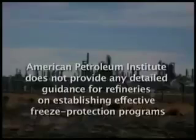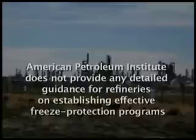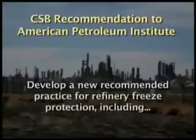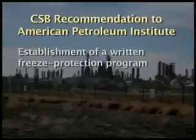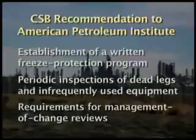Freeze protection could also have prevented the water-filled elbow from fracturing during cold weather. Freeze protection practices at the McKee Refinery were informal — there was no written program in place to ensure that all equipment needing freeze protection necessarily got it. The CSB noted that API does not provide any detailed guidance for refineries on establishing effective freeze protection programs. The board recommended that API develop a new recommended practice for refinery freeze protection, including establishment of a written freeze protection program, periodic inspections of dead legs and infrequently used equipment, and requirements for management of change reviews.